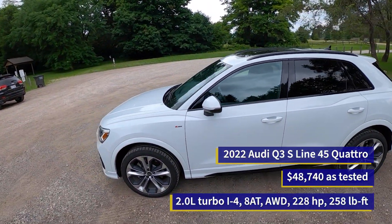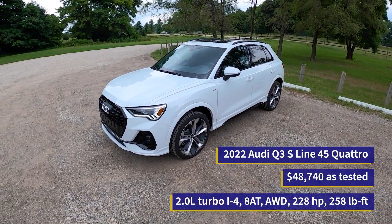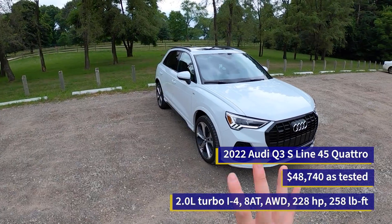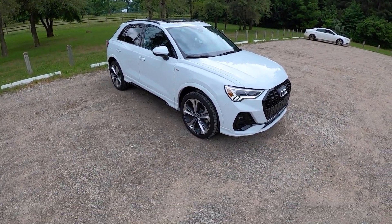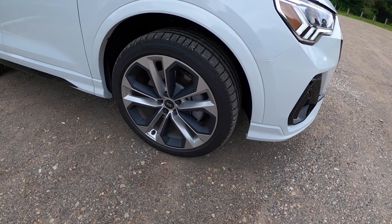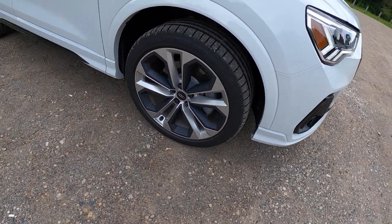Essentially just a lifted Audi A3. I think the Q3 is actually quite an attractive looking subcompact SUV, especially with these 20-inch wheels and Bridgestone summer tires. Paired with the S-line package, it really brings a sporty look. However, we should take into account during the fuel economy test that it does have the optional 20-inch wheels, so just keep that in mind.